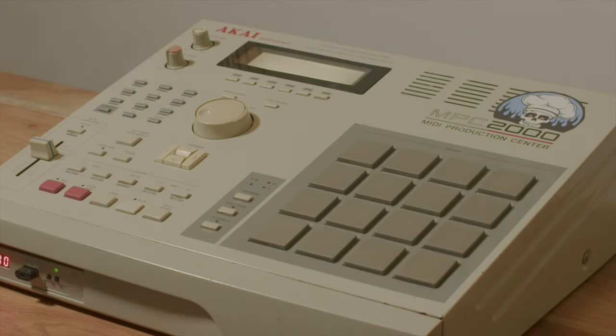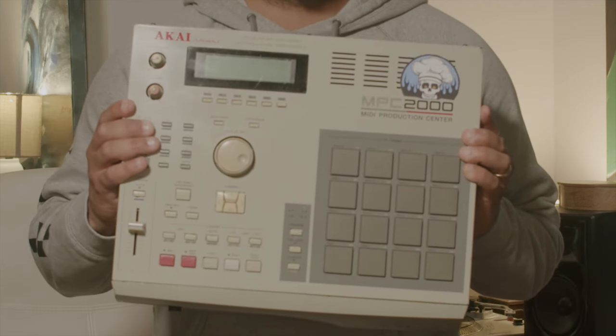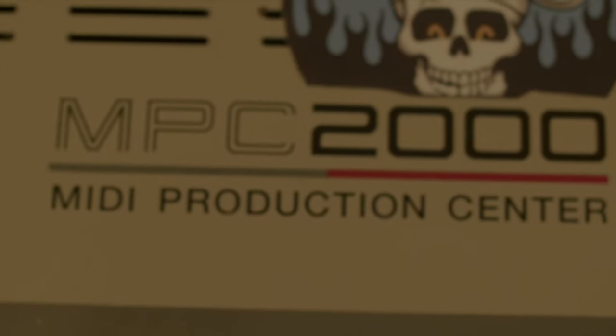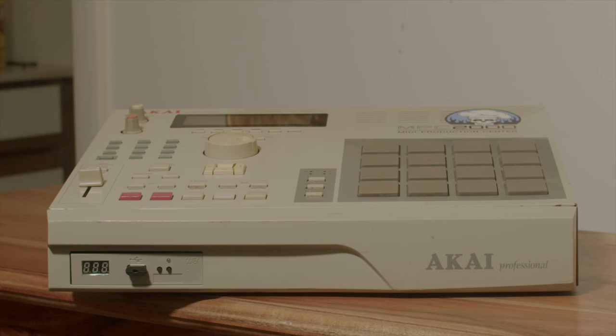Hey, what's up guys, it's Abstract. This is my favorite MPC and this is my new MPC — the legendary Akai MPC 2000 Classic. This machine is a true icon, a staple of golden era hip-hop. Why did I get this? Well, it was 30 bucks on Facebook Marketplace and I've always wanted an older MPC.